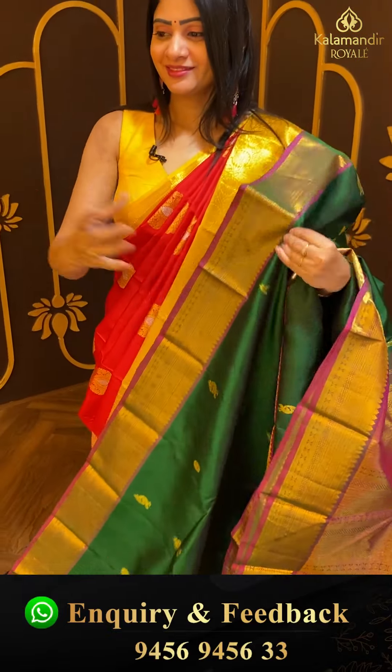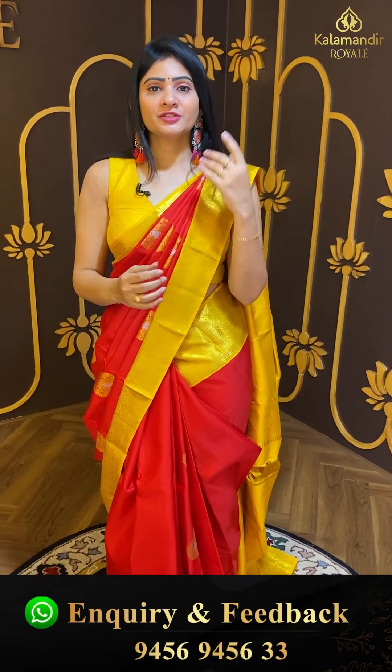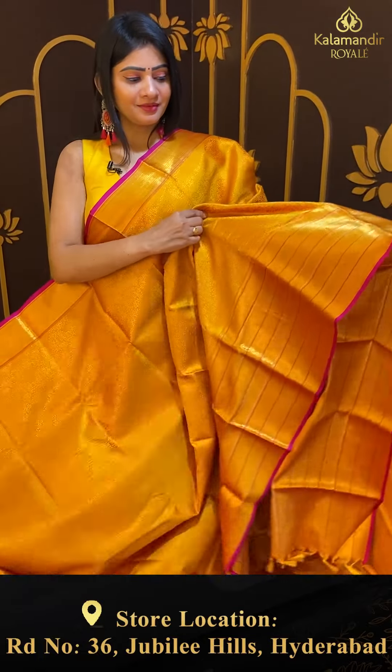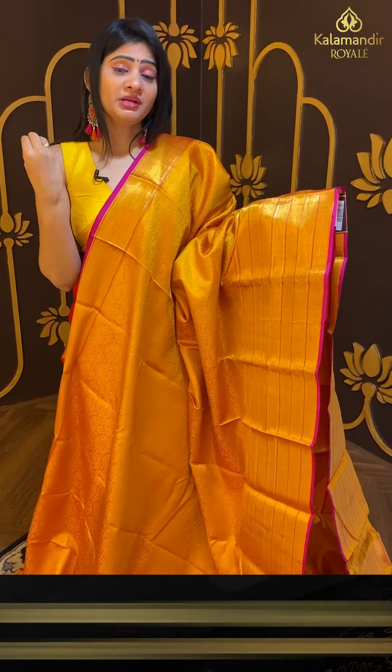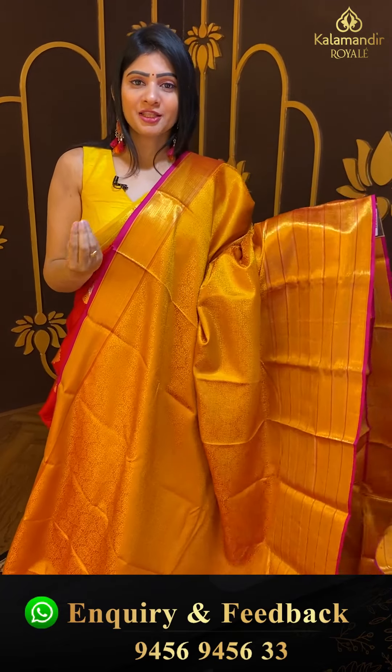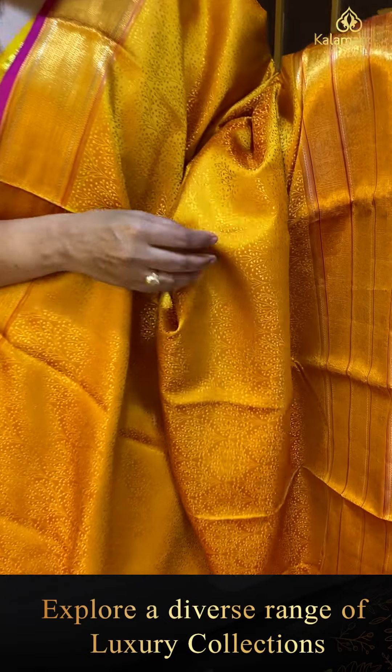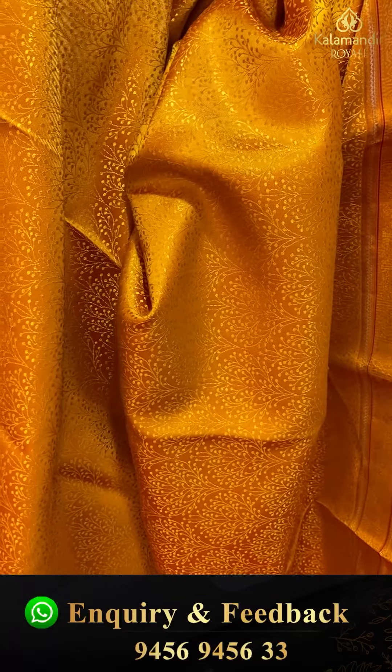Next saree — wow! Kanchipuram pattu saree — a fusion kind of saree, very unique. It's thread weaving throughout. It's a mustard color saree with small florals and leaves — all thread woven.